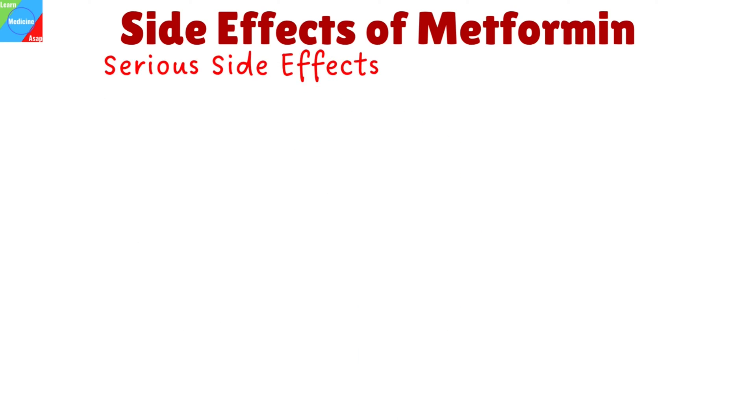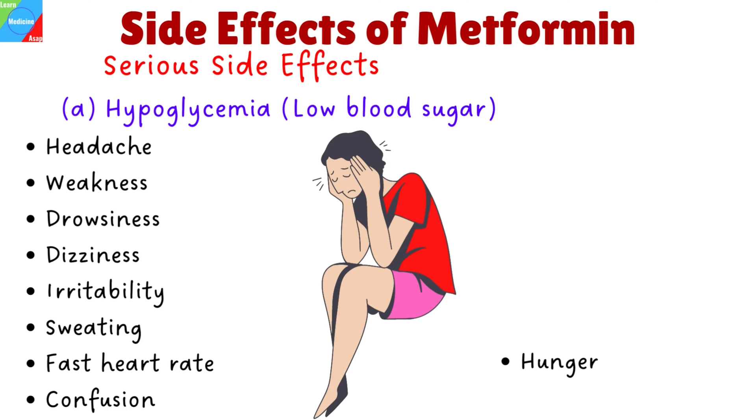Sometimes Metformin may result in serious side effects that are a medical emergency requiring immediate medical attention. Hypoglycemia, or low blood sugar, is the first one. Symptoms that indicate you are having hypoglycemia include headache, weakness, drowsiness, dizziness, irritability, sweating, fast heart rate, confusion, and hunger.